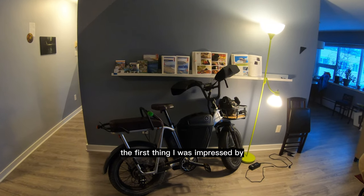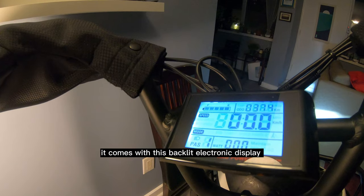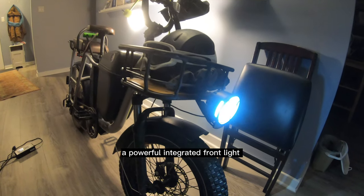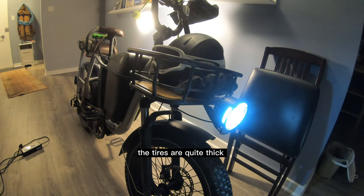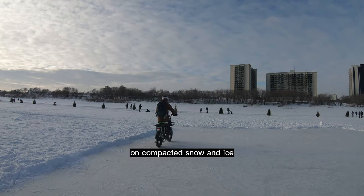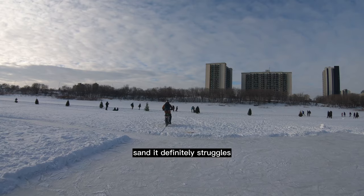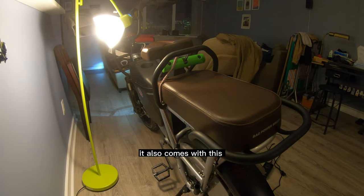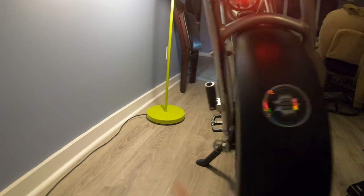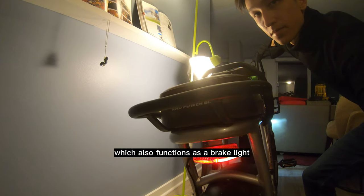The first thing I was impressed by is how complete this bike is. It comes with this backlit electronic display, fenders, a powerful integrated front light, and front suspension. The tires are quite thick, with some serious treads that have performed very well on compacted snow and ice, though in deep snow or sand it definitely struggles. It also comes with this super comfy seat on the back, pegs for the passenger's feet, and an integrated rear light which also functions as a brake light.